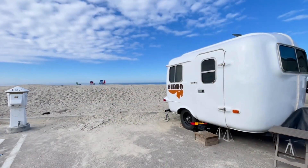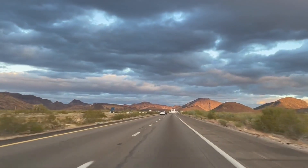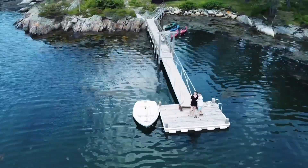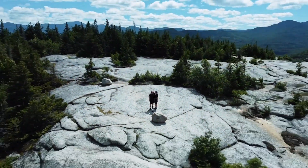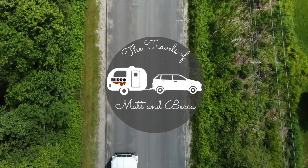We're back. We officially left my parents' house. We spent a couple months with them and after a half a day spent shoving all our belongings into the car and the camper, we're finally heading towards our next destination.